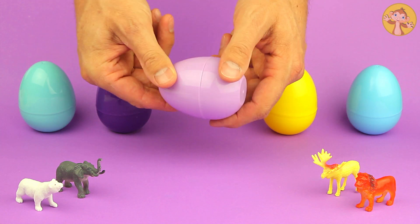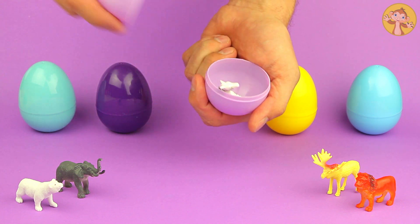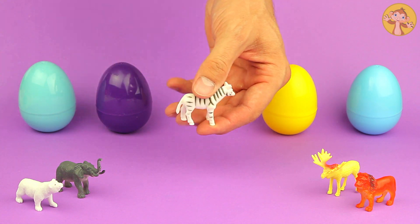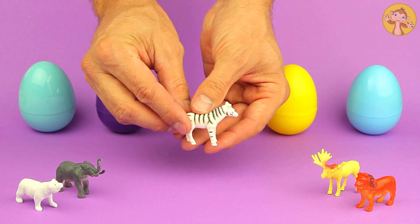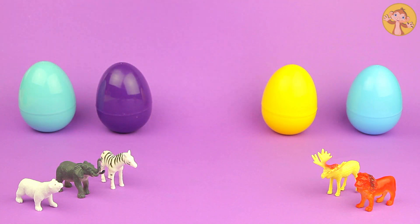Let's have a look in this purple egg. There's something inside. Ooh, what's that? It's white with black stripes — looks a bit like a horse. It's a zebra.